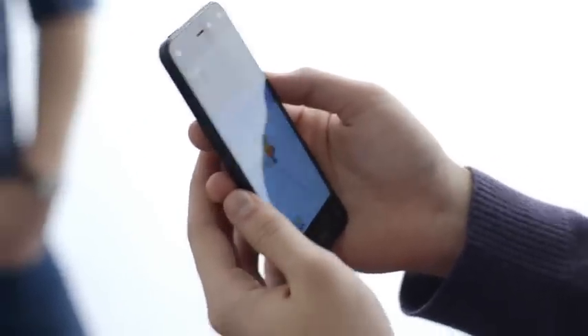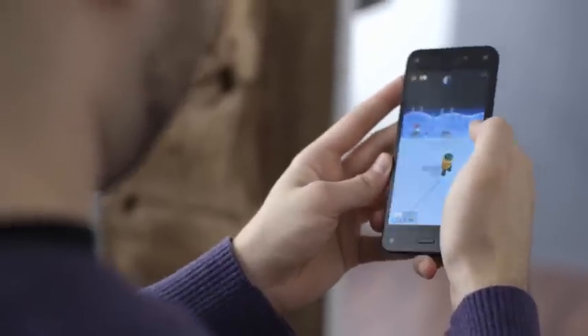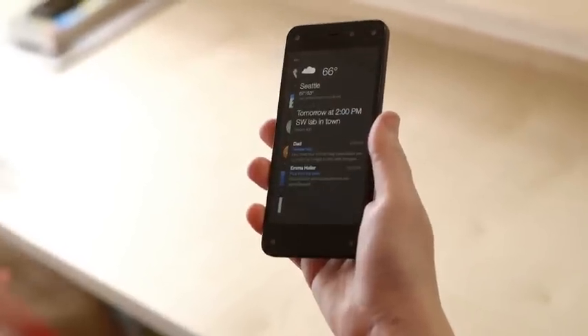I moved a lot more than I usually do while I'm playing games on my phone. I felt really engaged, like I was actually snowboarding. I did enjoy having the ability to just control the phone by tilting it.